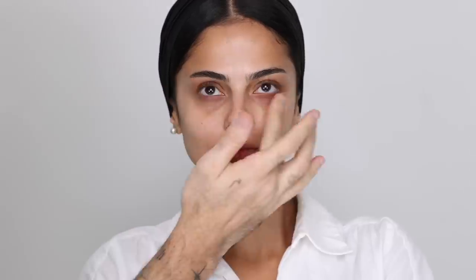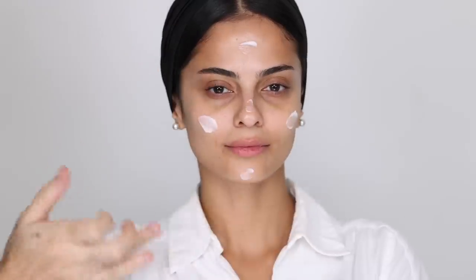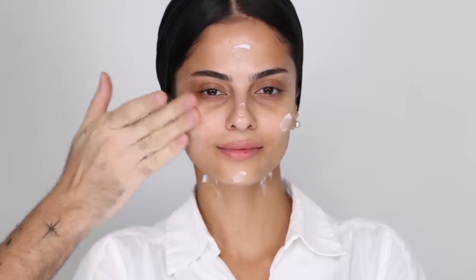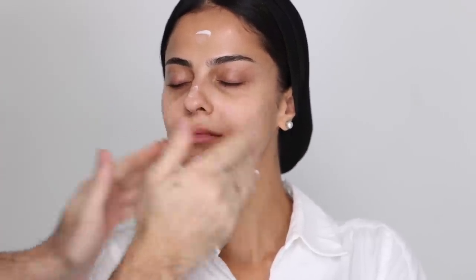Make sure you tap this around the eyes to further depuff and get that circulation going. With whatever is left, I like to go around the brow bone. For moisturizer, I'm going with something lightweight — this really sinks into the skin. I'm applying that all over the face and down the neck, taking the time to massage it in and get around the contours of the face.